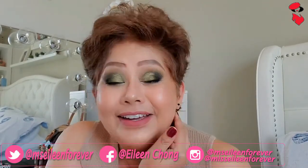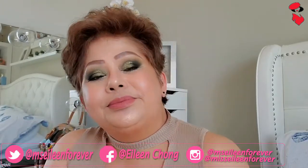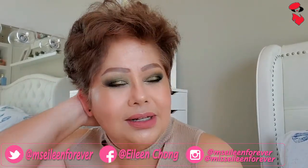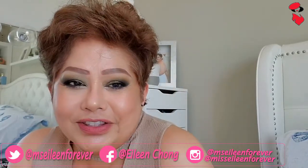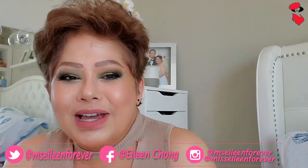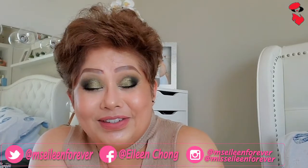Gusto nyo ba yung aking hairdo? Hindi ako nag-blow dry ngayon — product lang yung nilagay ko, tapos ayan ang natural hair ko. Medyo kulot-salot — hindi, medyo wavy hair kasi ako. Sinabi ko lang yung kulot-salot kasi yan sabi ng nanay ko.